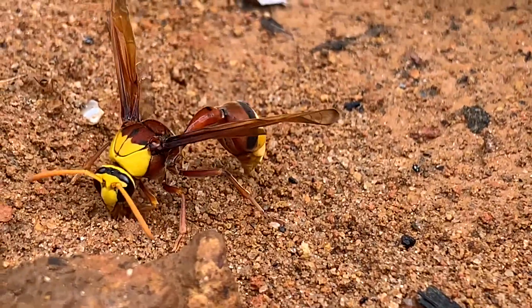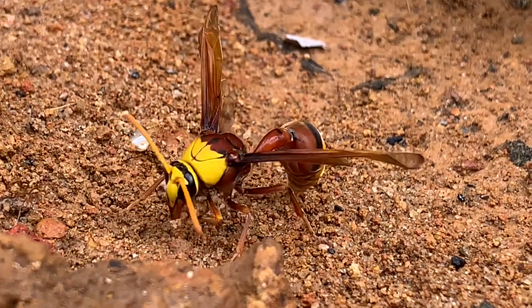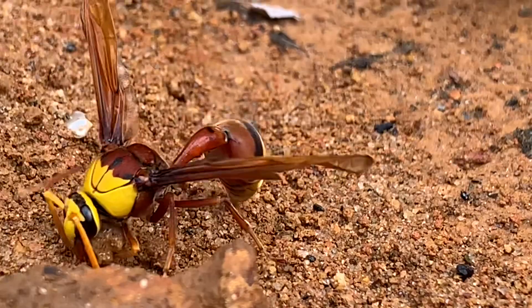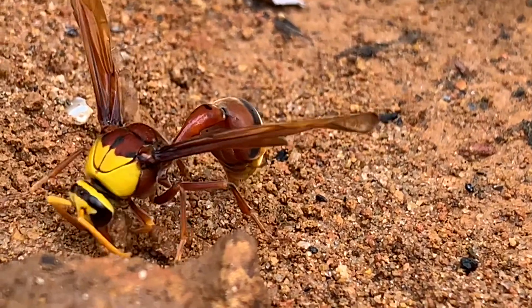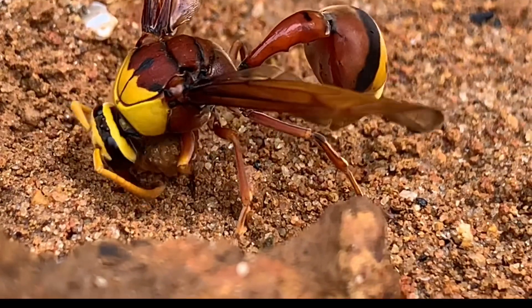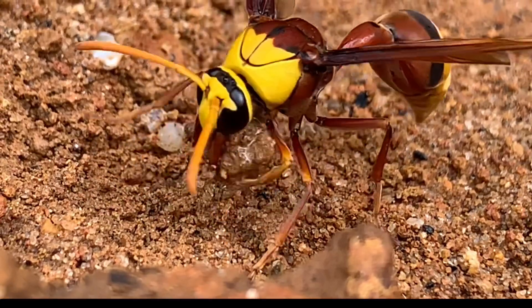This potter wasp is getting ready to make a nest for its young one. This female wasp is busy collecting materials needed for the construction of the brooding cell. Now it's gathering mud, making it into a small ball shape so that she can carry it easily to the site.